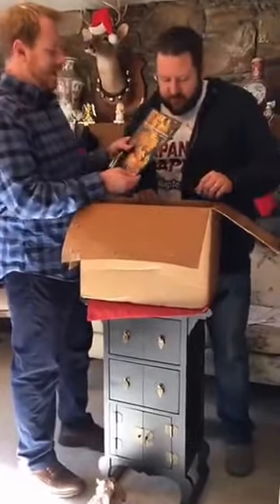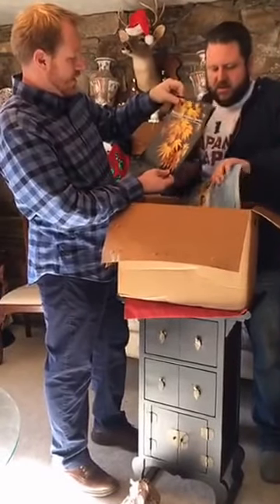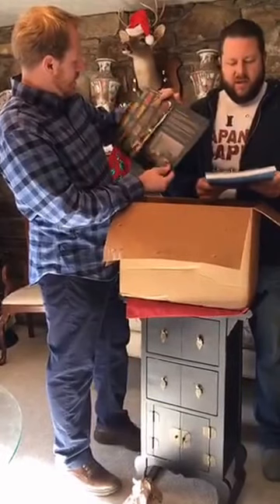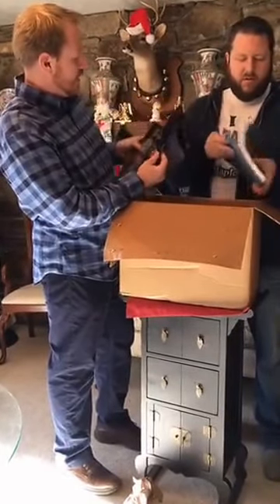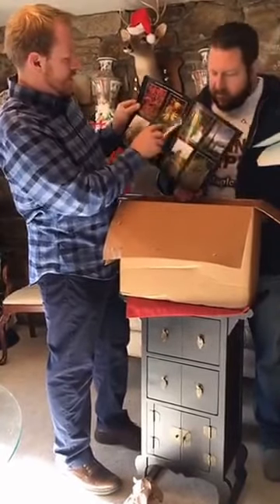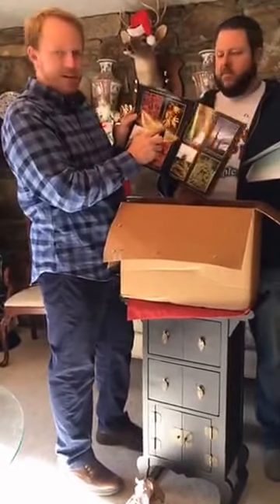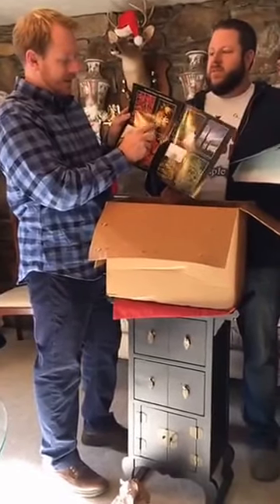Here we have another one of Talon Buchholz's catalogs — a different year. It's got the fantastic lineup of their specimens and some of their introductions. You may notice from videos that the picture Talon sent me of the first Ghost.